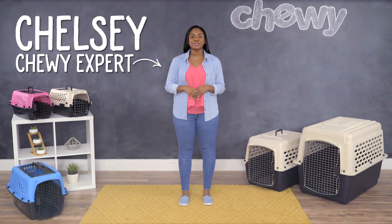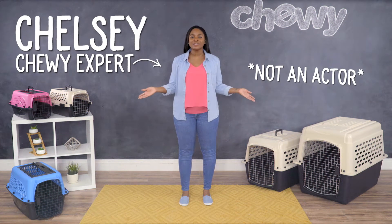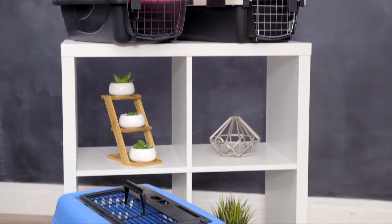Hi, pet parents. I'm Chelsea from Chewy, and I'm here with Frisco Pet Kennels to help your pet find his home away from home.